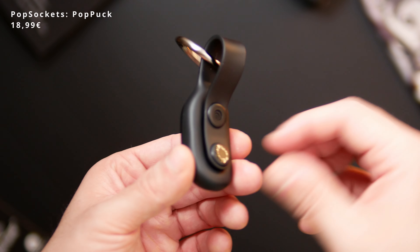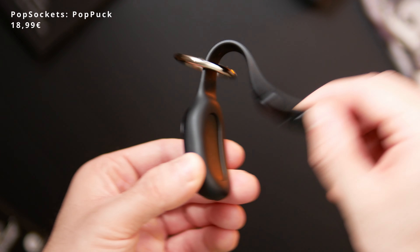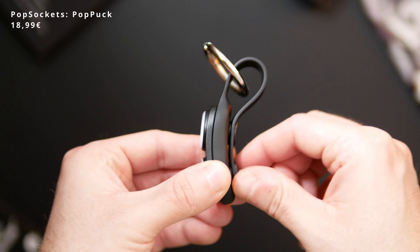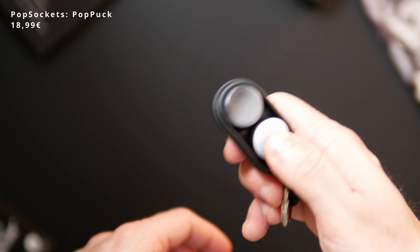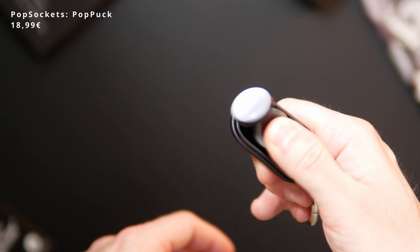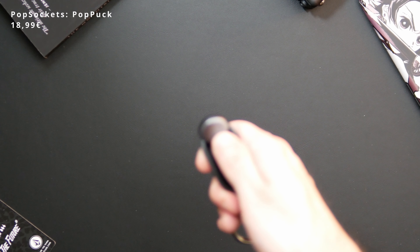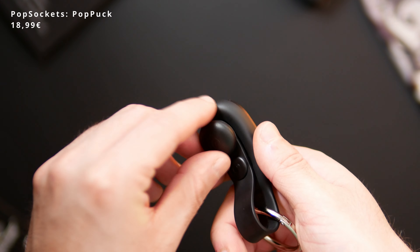Lastly, I often grab some sort of fidget toy that helps me relax in stressful meetings or when thinking through a difficult problem. Right now I like the PopSocket PopPuck because it is also a keychain and it has these magnetic pucks that I like to slide around or try flip and trick shots with — though I'm not really good at it. A small addition but it keeps things a little more fun.